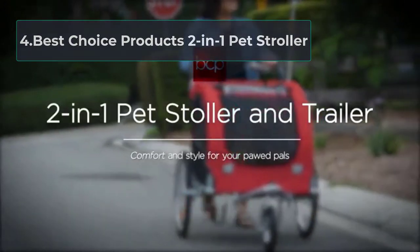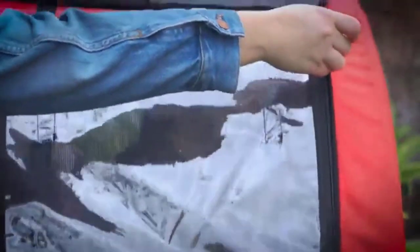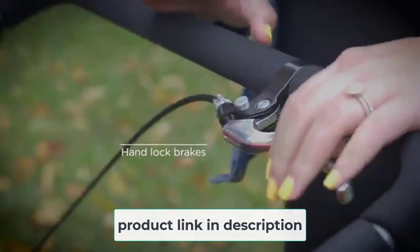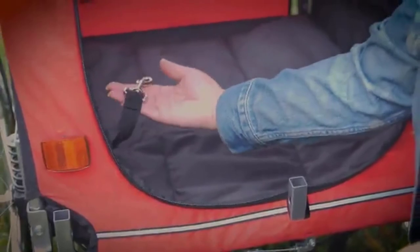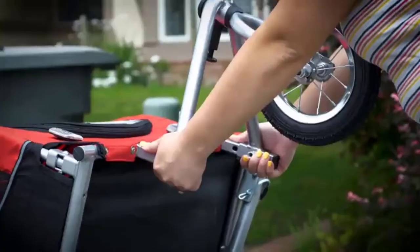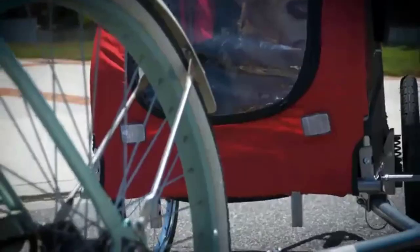At number four: the Best Choice Products two-in-one pet stroller. It has a smart outlook and is comparatively light in weight. It features a safety flag for high traffic and a reflector for low-light visibility. The internal compartment dimensions are 24 inches length by 27 inches width by 22 inches height, with a weight capacity of up to 66 pounds. The steel frame is covered with polyester to protect from sun and rain. There are windows on all four sides for outdoor views, a removable cushion for comfort, and a handbrake that works safely and reliably.